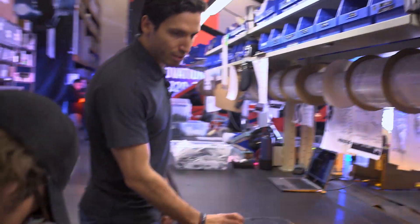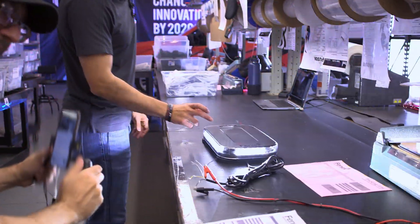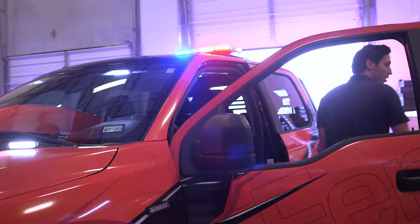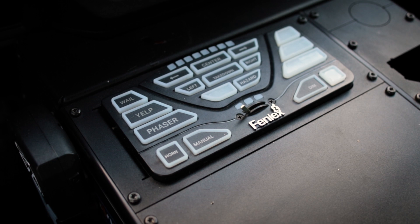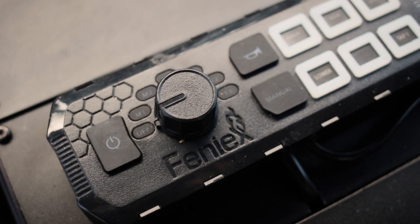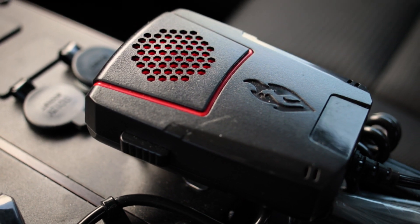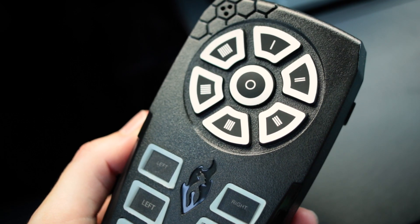So again, modules when they're built, they're tested, and then also burn in, and then they're tested as well. Inside: the 4200 controller, the Typhoon full function with the integrated siren, and then the Typhoon handheld right there as well.